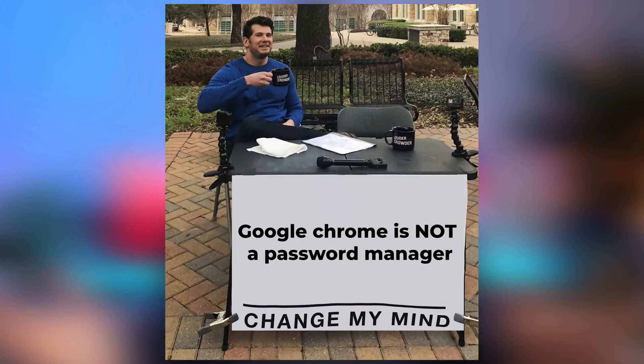So don't use Google Chrome to store your passwords — use a proper password manager. Links down below for some cool discounts. If you have some questions or think I'm wrong, change my mind. Next up, go and watch the video on how to make your 1Password account even more secure, or go watch the video that YouTube thinks you should watch. Go watch both and I'll see you in both of them.